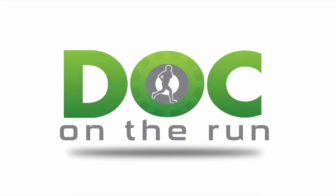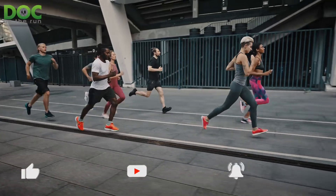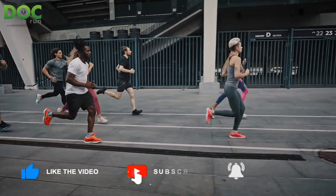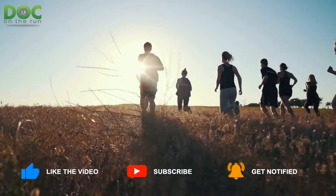Doc on the Run — we help injured runners run. How can a bruised toenail from running cause toenail fungus? That's what we're talking about today on the Doc on the Run podcast.